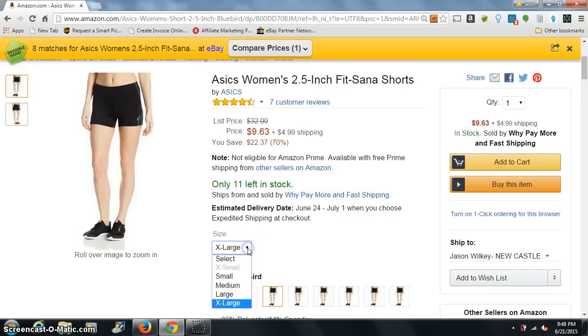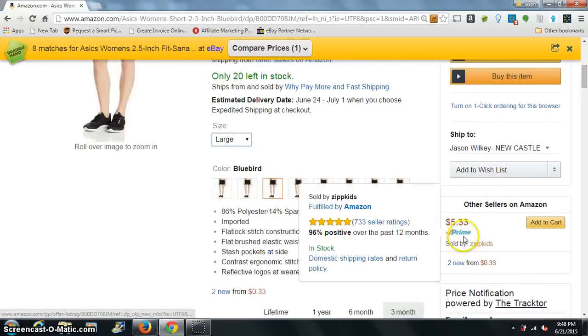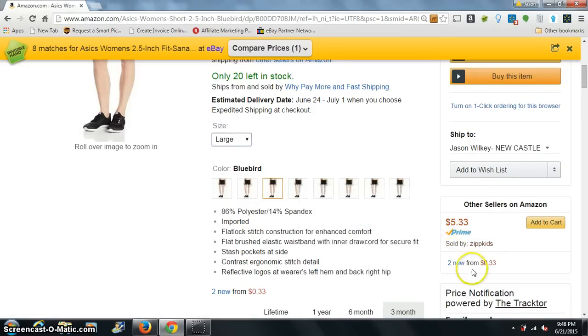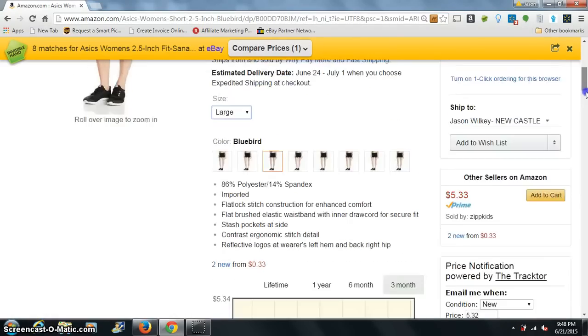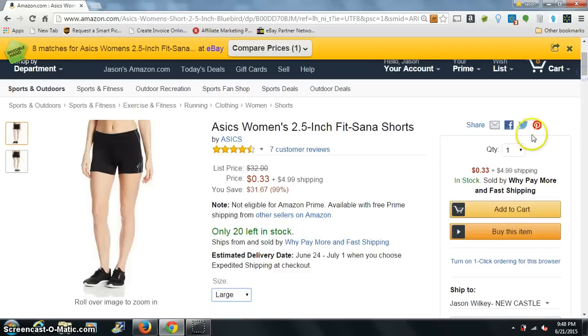The one I wanted to show here is this large. This one here is selling for 33 cents — well, that's $4.99 shipping — so $5.32 total. And if you'll look, this other seller here has some as well. We're looking at basically they've been price matching each other: $5.32 and $5.33. They've got 20 units.